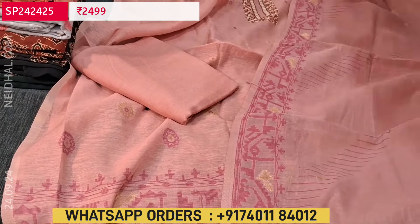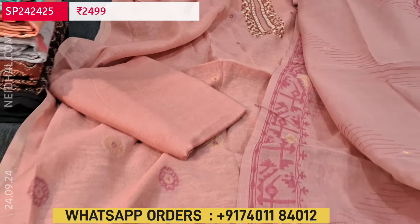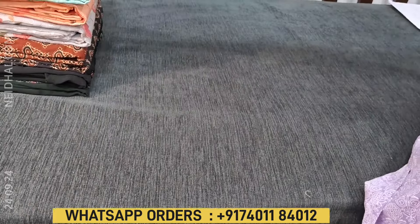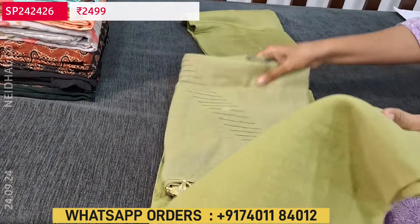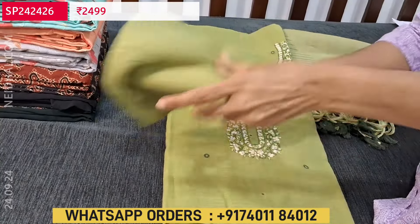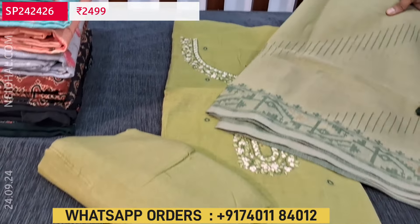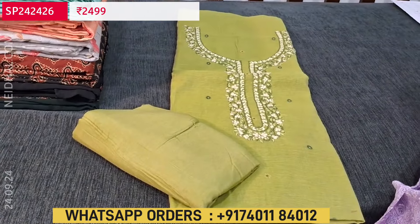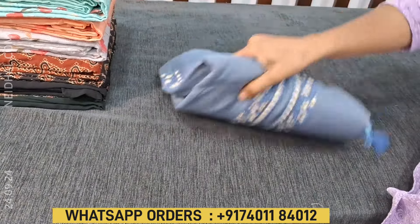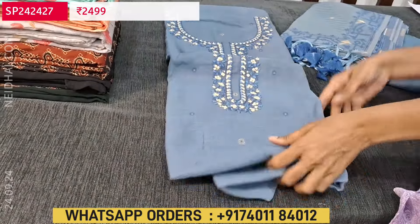The set looks very classy and is a monotone. It is priced at 2499. Totally three colors are available in this — first one in pastel pink, the second in beautiful cardamom green color, and the third in bluish gray. So totally three colors are available in jamdani.